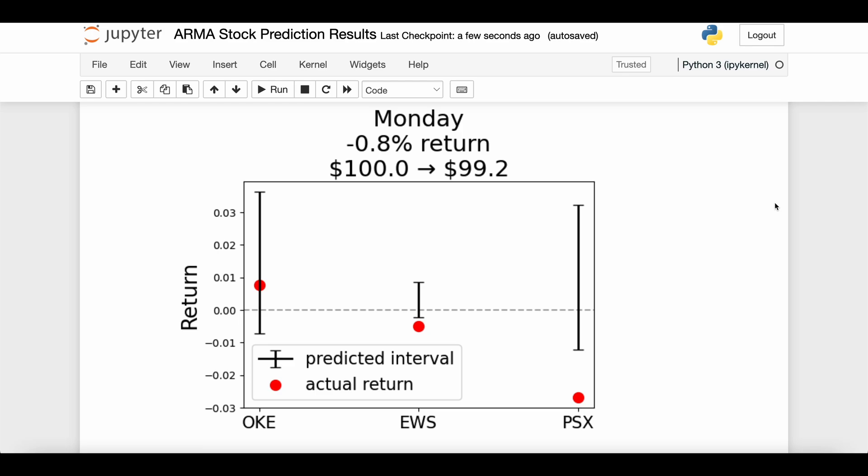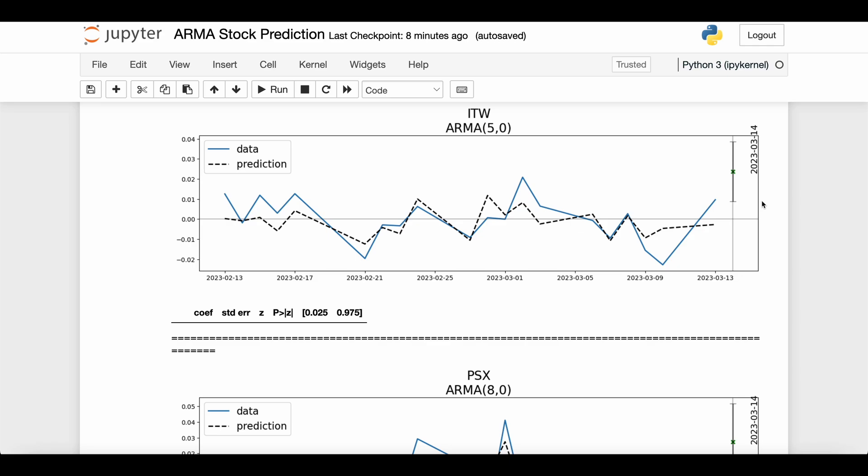We just finished the first day of the experiment — we sold the Monday stocks. This chart shows the red dots as actual returns for the three tickers we bought today, and the black bars are the 95% confidence intervals from the model. For OKE we were inside the interval and it was positive — great. For EWS we narrowly missed the interval in the negative direction. PSX was a pretty far miss — we thought it would be positive but it ended up negative and outside even the negative part of the interval. Overall, investing a hundred dollars, we got a negative 0.8% return — we lost 80 cents today.